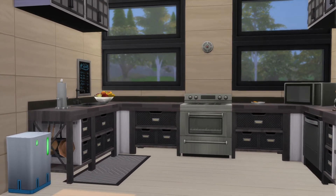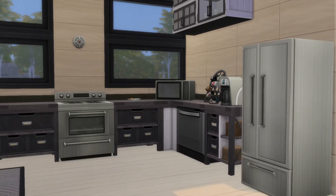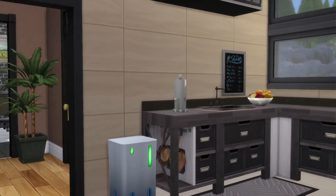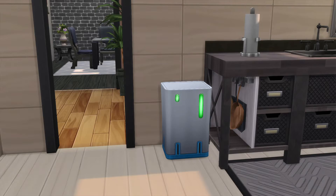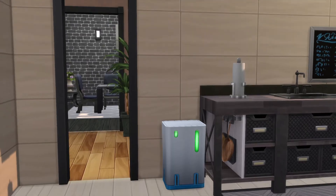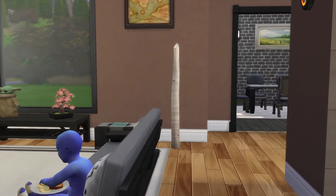Nice kitchen. And for those of you who do not know, this garbage can right here will pay you more money every time you put garbage in there. It all depends on how many people live on this lot — that's how much money you'll make. So you get $10 per person. Try to keep that in mind.